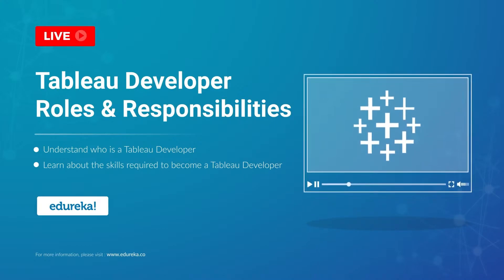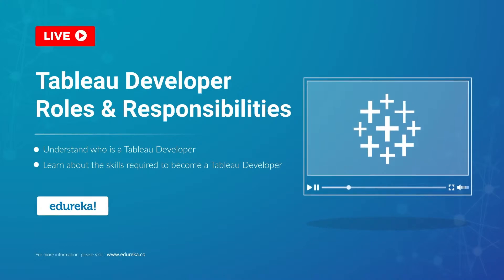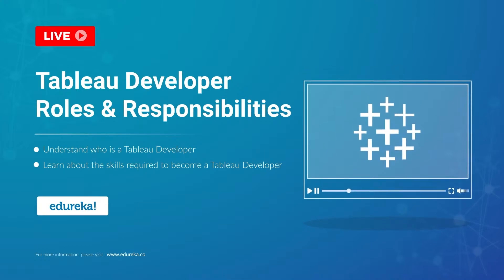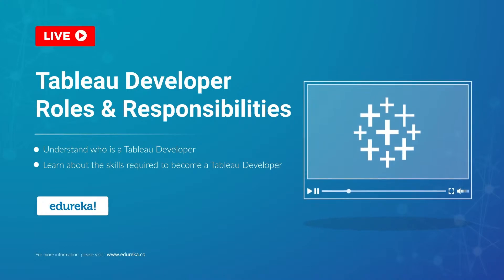A Tableau developer today is one of the most sought-after job roles in the BI industry. So what does it take to become a Tableau developer? Well, you have all come to the right place. Hi all, I'm Aparthena from EduRekha, and in this module we are going to talk all things career when it comes to Tableau.